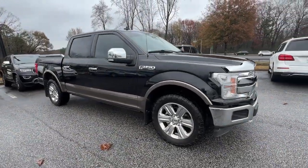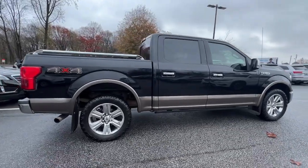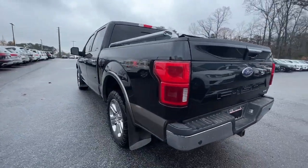Hop into the 2019 Ford F-150. With less than 60,000 miles on the odometer, this vehicle stands out from the rest. Take a closer look at this full-size F-150.